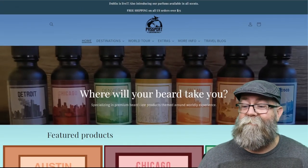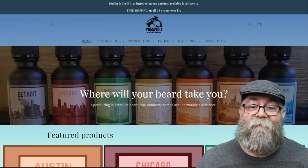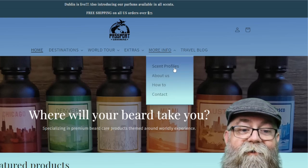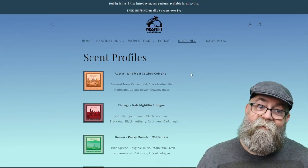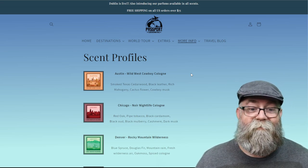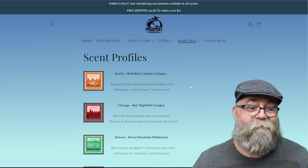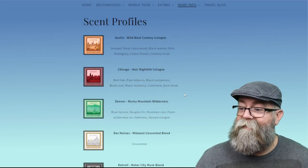Here is the main page and one thing I like to see already is up here at the very top you have the 'More Info' tab. You drop down there and you have a list of the different scent profiles — a one-stop place to see all the scent profiles so you don't have to click on each individual scent to find out what the scent profile is. Pretty cool.